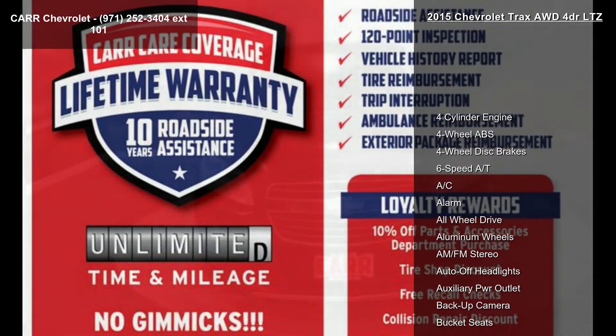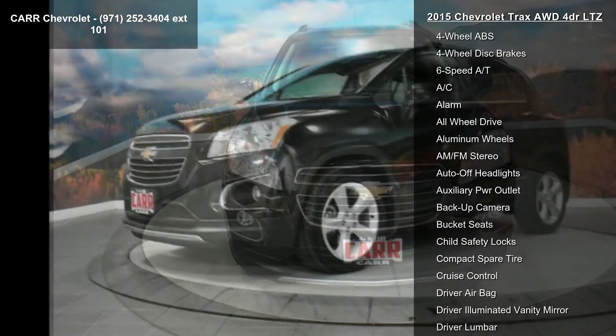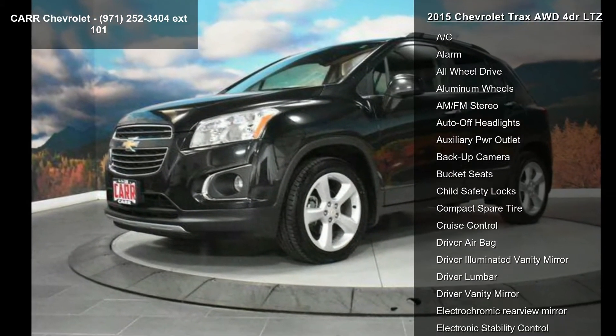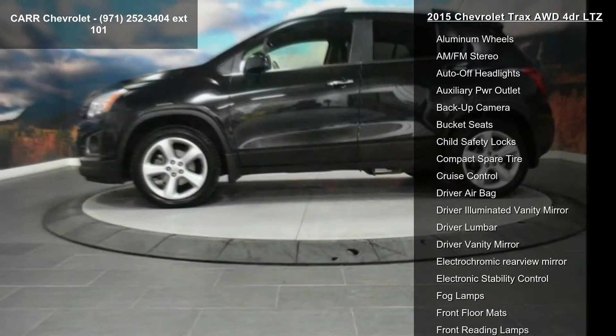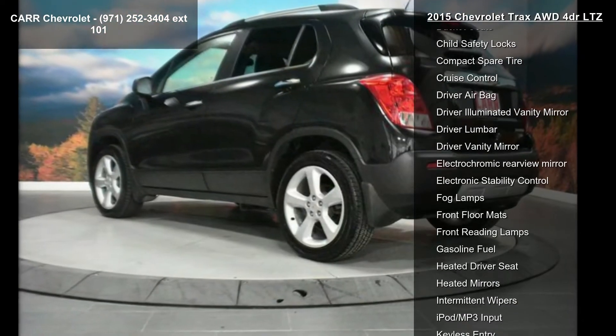Some of the top features included with this vehicle are a 4-cylinder engine, 4-wheel ABS, 4-wheel disc brakes, 6-speed automatic transmission, AC, alarm, all-wheel drive, aluminum wheels, and AM-FM stereo.